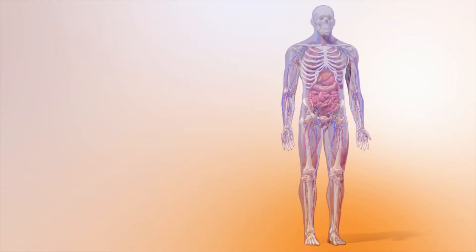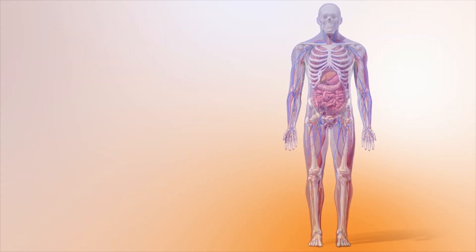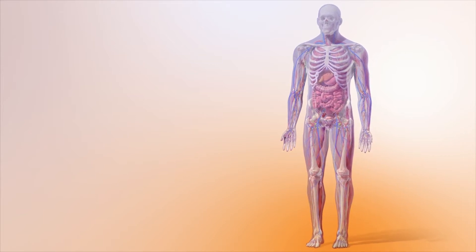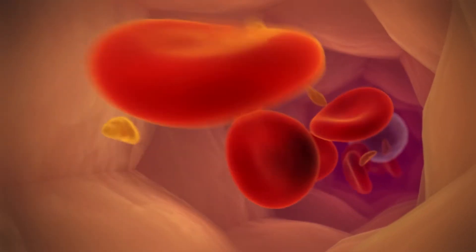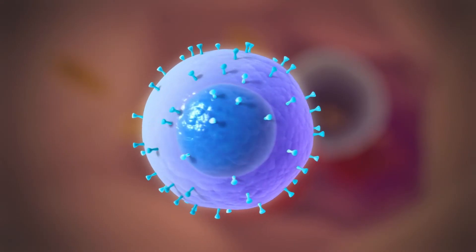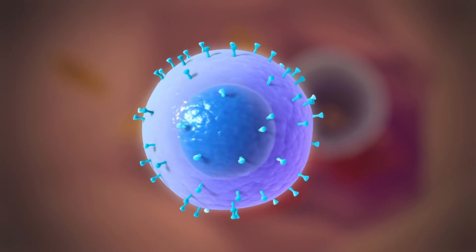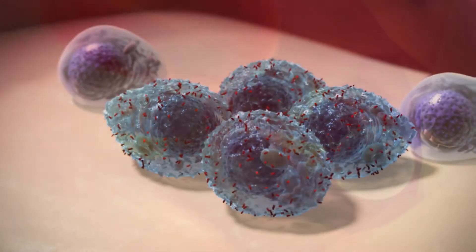CAR T-cell treatment is a type of immunotherapy. It uses cells that are part of the immune system to treat myeloma. The immune system protects us from harmful cells such as cancer and bacteria. T-cells are a type of white blood cell and a key part of the immune system. They circulate around the body looking for abnormal and potentially harmful cells.